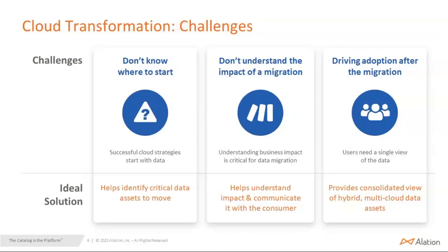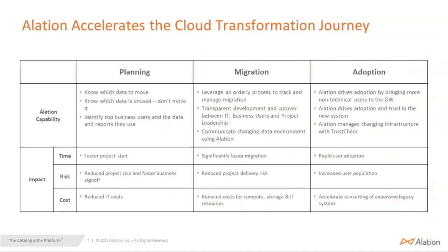What does an ideal solution look like? The ideal solution helps people understand and identify the critical assets that need to be moved. It helps them understand the impact and gives them the ability to communicate it with their consumers. Once they have moved the data to the cloud, it provides them a consolidated view of hybrid multi-cloud assets, and it doesn't matter to the end user what's going on. So let's see how Alation helps the cloud transformation journey. We basically divide it into three phases: planning, migration, and adoption — all equally important.